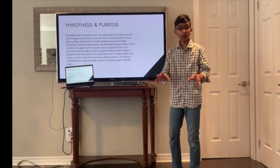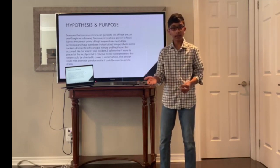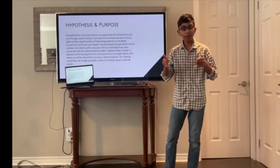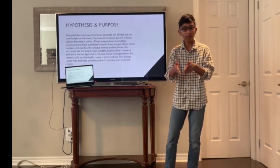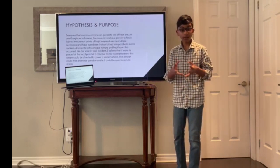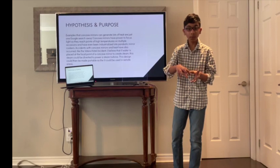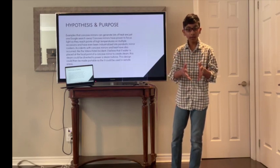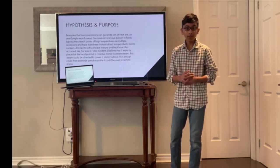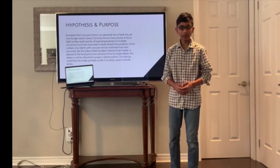Concave mirrors have proven on multiple occasions to generate lots of heat. For example, the Vdara Hotel incident — the Vdara Hotel was a curved hotel made of reflective glass, and it ended up focusing light onto the pool deck and burned its sunbathing guests. If concave mirrors can create so much heat, I believe that if water is placed at the focal point of a concave mirror, it would turn into steam and then power a steam turbine. This design could even be made portable for use in remote or rural areas.